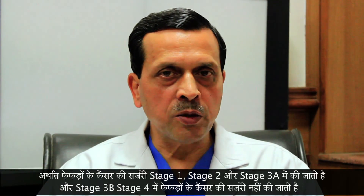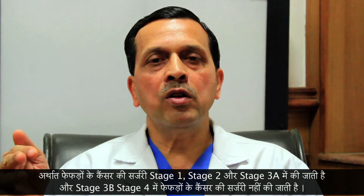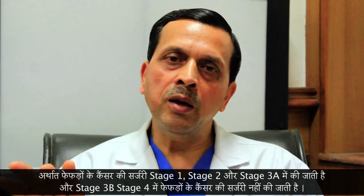Broadly speaking, stage 1, stage 2, and stage 3A are those where the tumor is still localized and can be resected by surgery. Whereas the second half of stage 3, that is 3B, and stage 4 are where the tumor has spread elsewhere and cannot be resected completely by surgery.